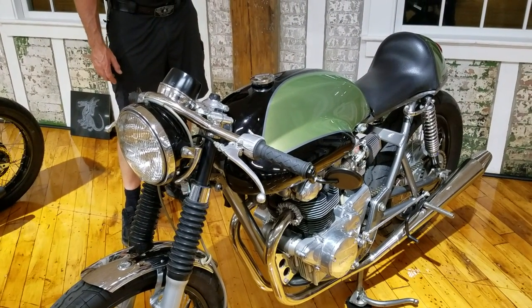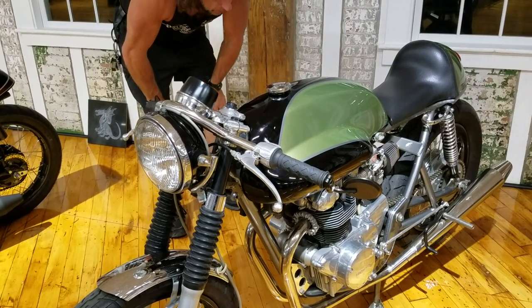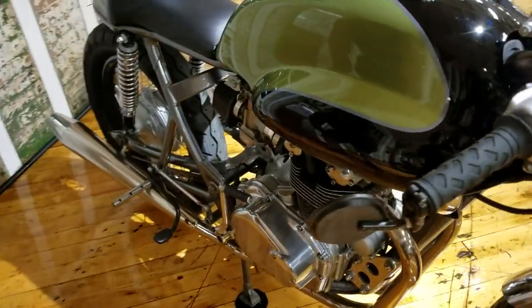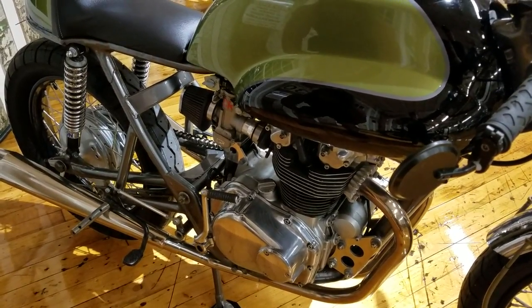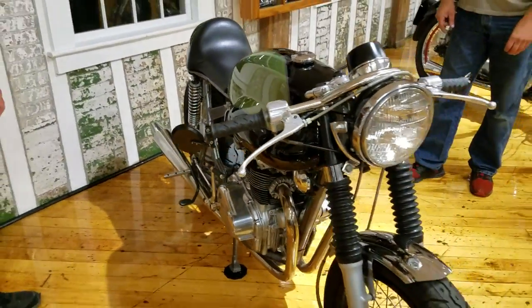The pipes look like they're off a Dunstall 750 Norton or something — they have a very British look to them. It has big CR carbs, which I'm sure make these things fast stock, and he said he raced it, so I know it's tuned to a high level. I'm really looking forward to hearing this one run. This is being entered into the cafe show this Saturday, two days from today.